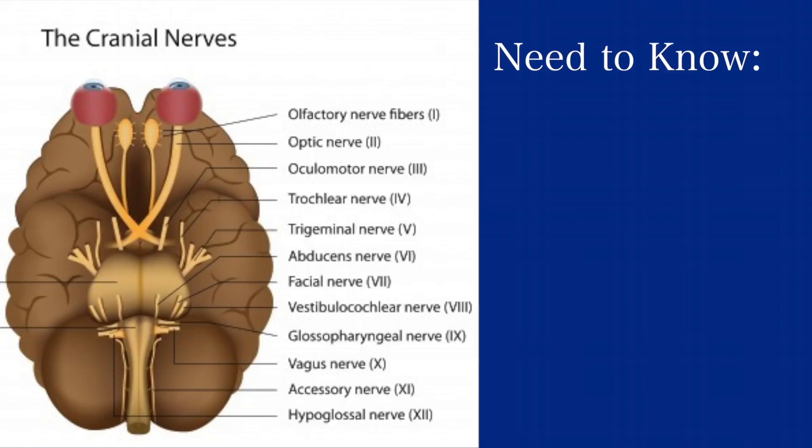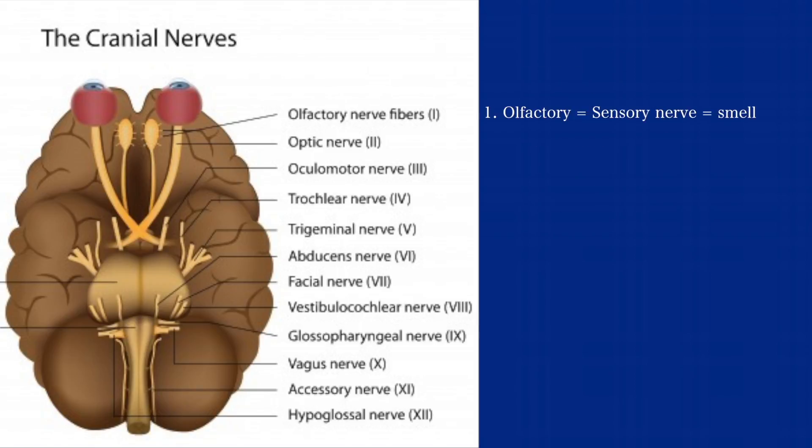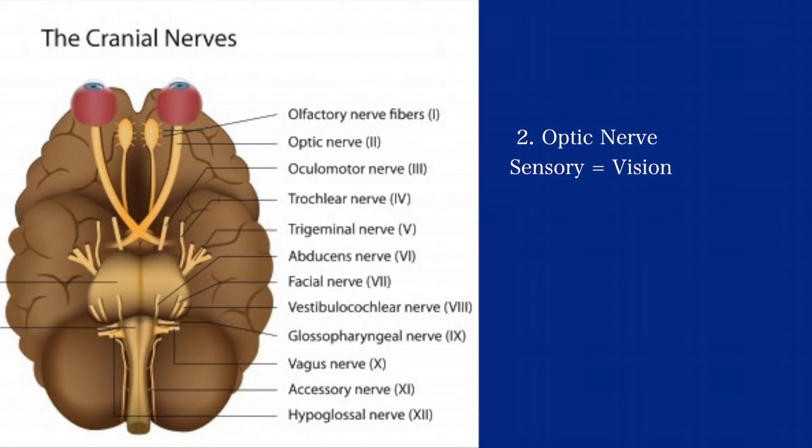When it comes to cranial nerves, we need to understand whether they are sensory, motor, or both. Let's examine each nerve one by one, then I'll show you a memorization trick with a visual tool provided by All Nurses. First, the olfactory nerve — this is a sensory nerve and it helps you sense smell. Take some time to follow the line with this visual tool and see exactly where the nerve is. Second is the optic nerve, a sensory nerve and the visual nerve. Again, take some time and see exactly where it is on this visual tool.